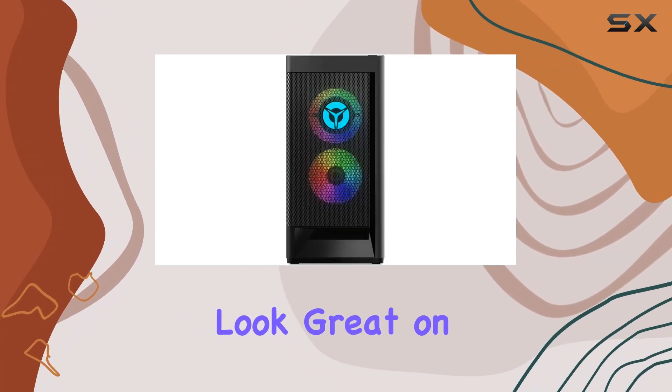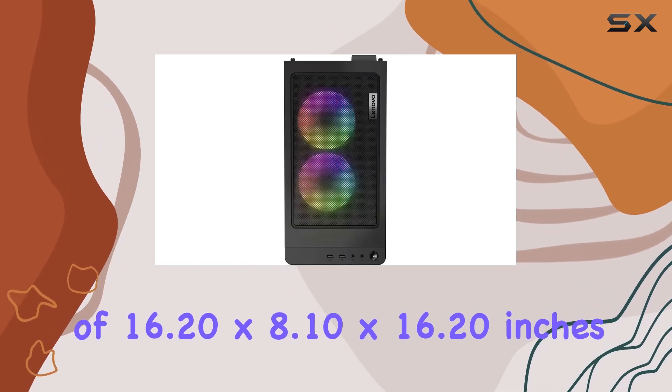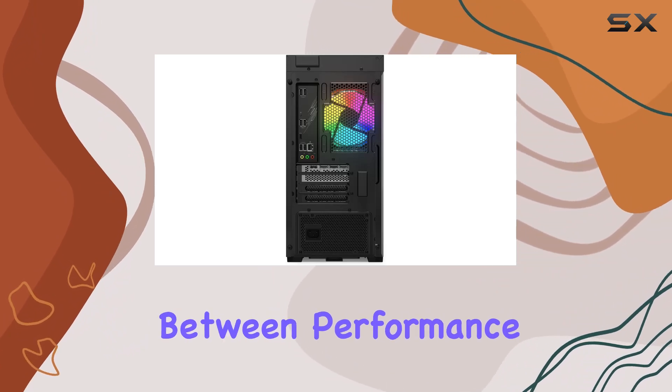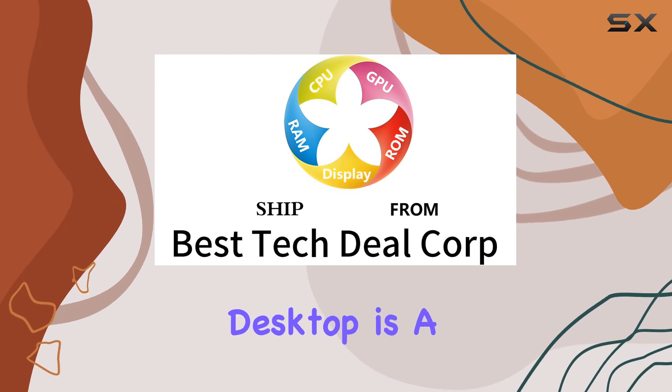In terms of design, the Lenovo Legion Tower T5 sports a sleek black chassis that'll look great on any gaming setup. With dimensions of 16.20 by 8.10 by 16.20 inches, it strikes a perfect balance between performance and space-saving.